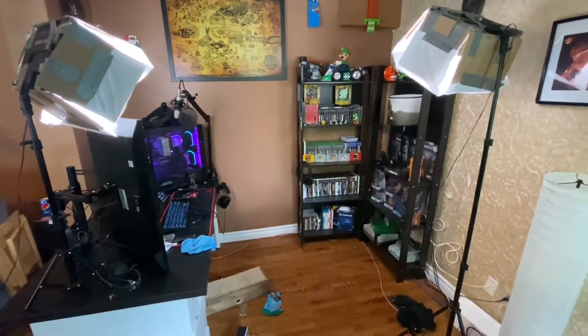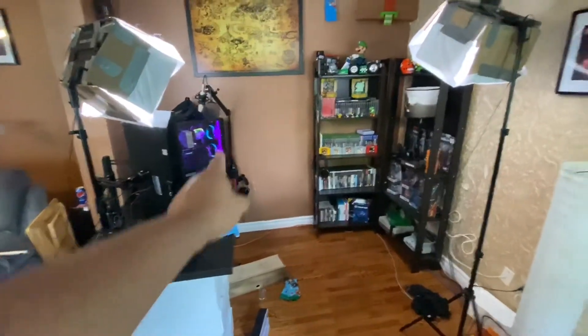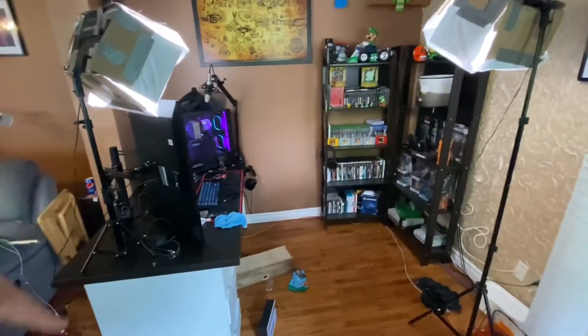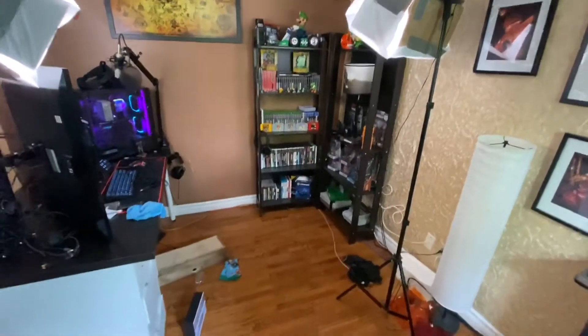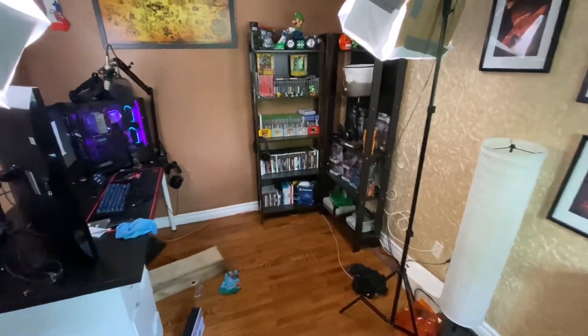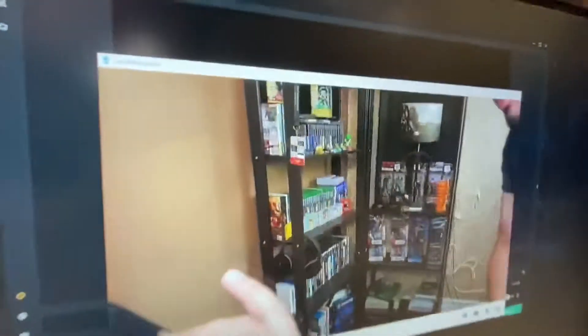Hey guys, I thought we were nearing the end but I think we're about halfway there. I've moved some stuff around — I now have my desk here. Originally my desk was against that wall instead of here. On this angle it doesn't look bad, and in real life it doesn't look bad, but on camera it looks super super squishy.